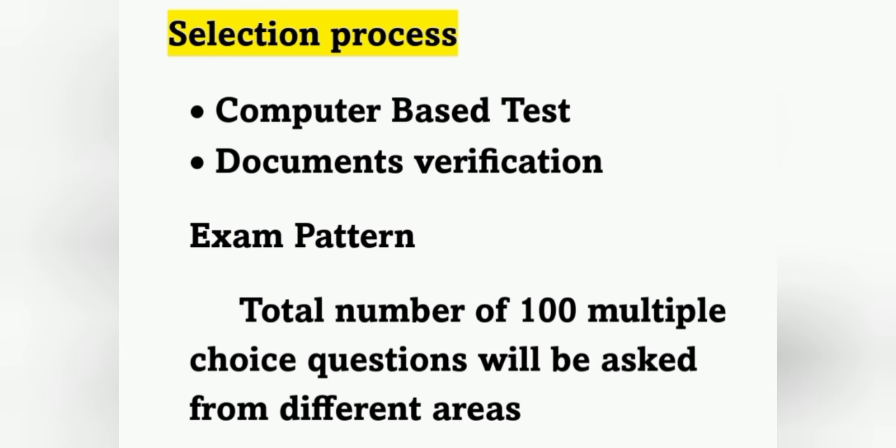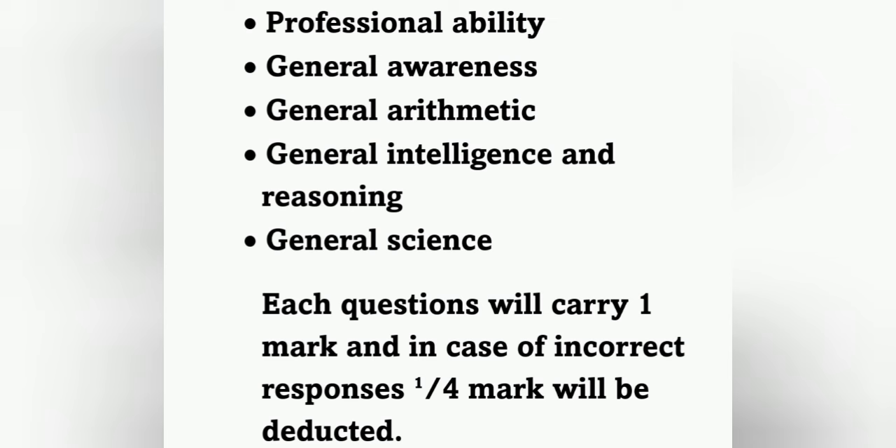The selection process is based on a Computer-Based Test (CBT) and document verification. The exam pattern consists of 100 multiple choice questions covering: Professional Ability (nursing subjects), General Awareness, General Arithmetic, General Intelligence and Reasoning, and General Science. Each question carries one mark, and there is negative marking of one-fourth mark for each incorrect response.